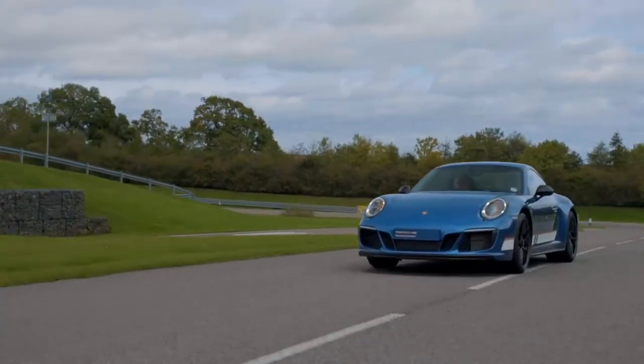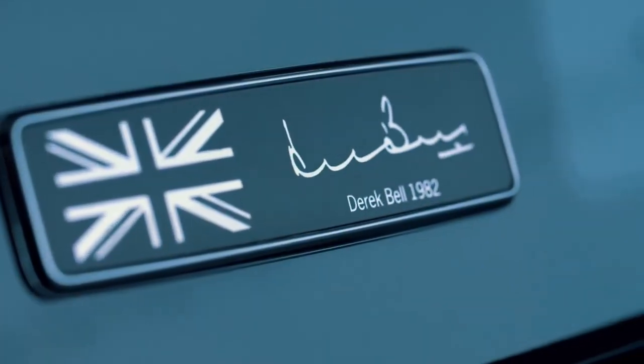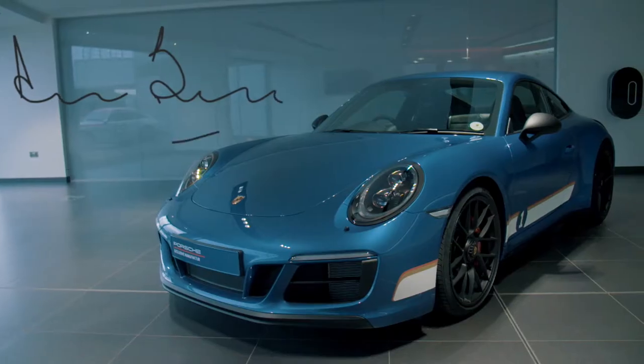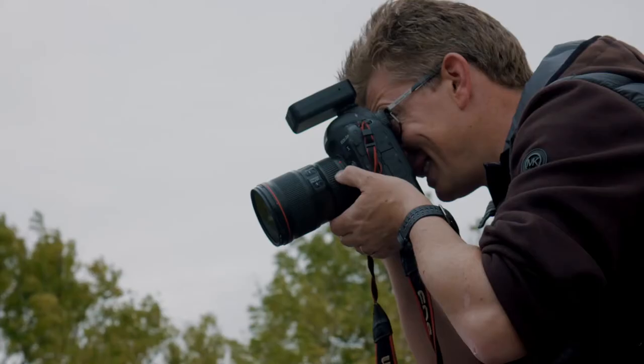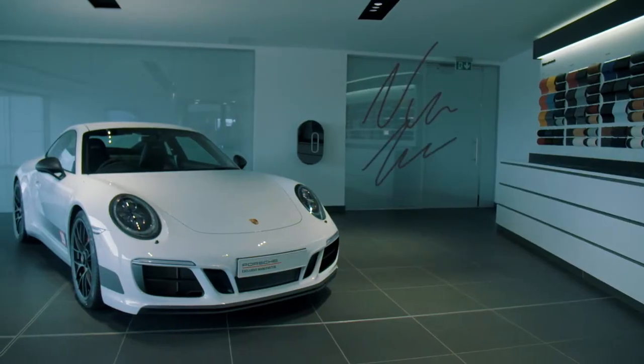This car is so special. For me and Richard and for Nick, I think it's very flattering. Seeing my signature on the car is quite special. It's a very happy moment for me to be able to look at the car today and see my signature on the window.